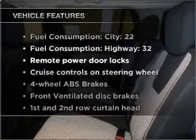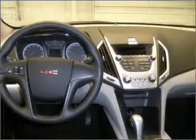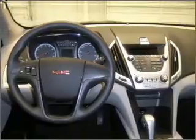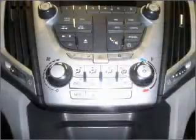Pamper yourself with memory settings. Plus enjoy these notable features that are included in this vehicle: air conditioning, power door locks, power windows, power steering, cruise control, power mirrors, an alarm system, and an AM FM stereo with a CD player.